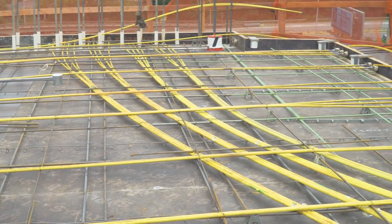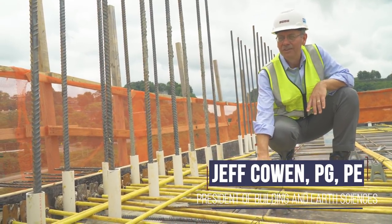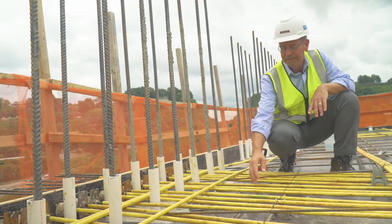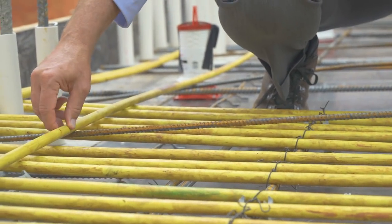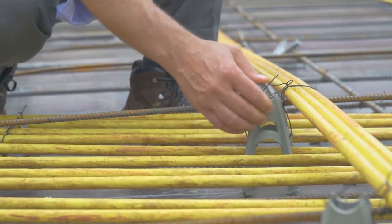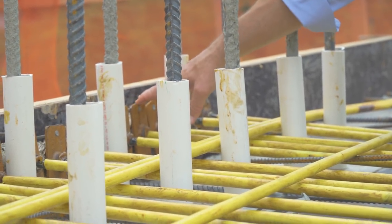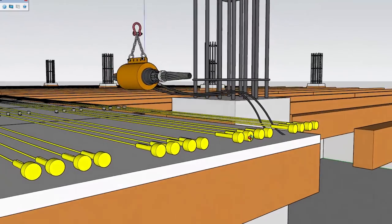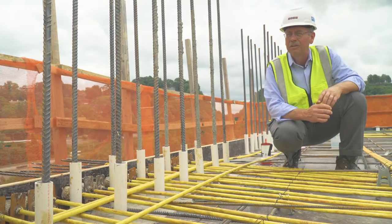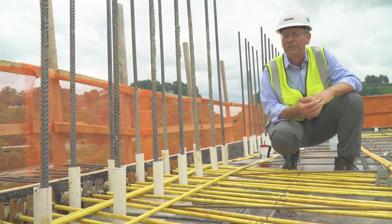Part of our special inspections requirement on the Vestas project is to verify that the reinforcing steel is placed according to plan. As you can see here, we have steel going both ways. Also part of that is verifying that the post-tension cables are placed as the structural engineer designed — here again, you see them going both ways. They'll deadhead against the edge of the slab after it's poured, and after the concrete reaches strength they'll come back and tension the cables. That's why getting an early break is so important — to know when the concrete reaches sufficient strength to tension the cables.